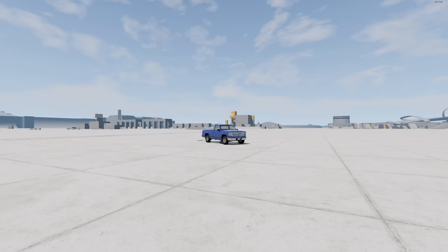Hey guys, how's it going? My name is Neil and welcome back to another episode of BeamNG Quickies.